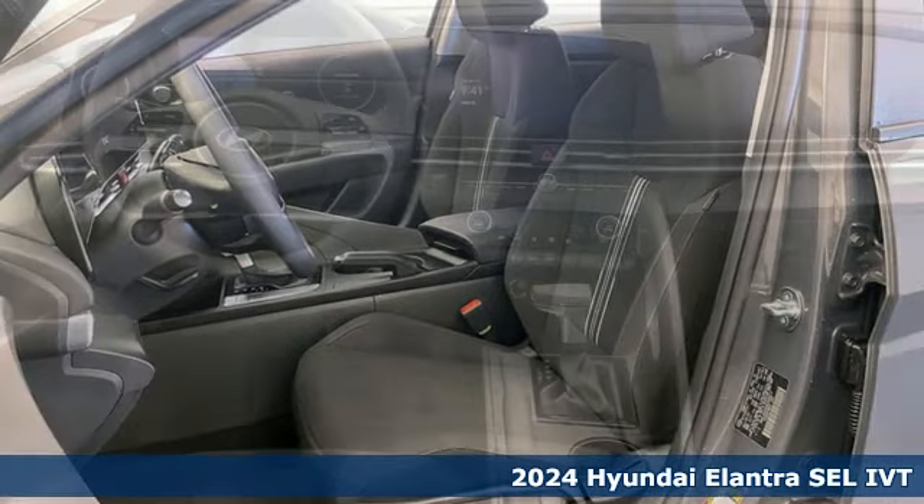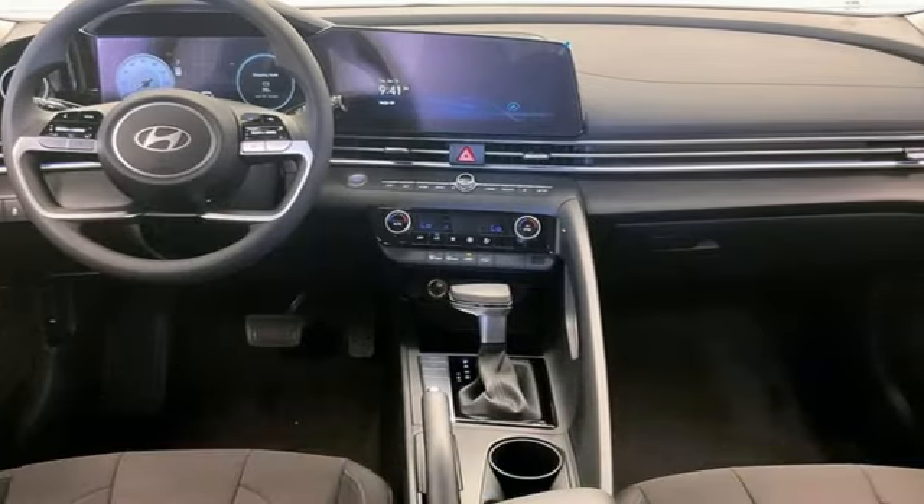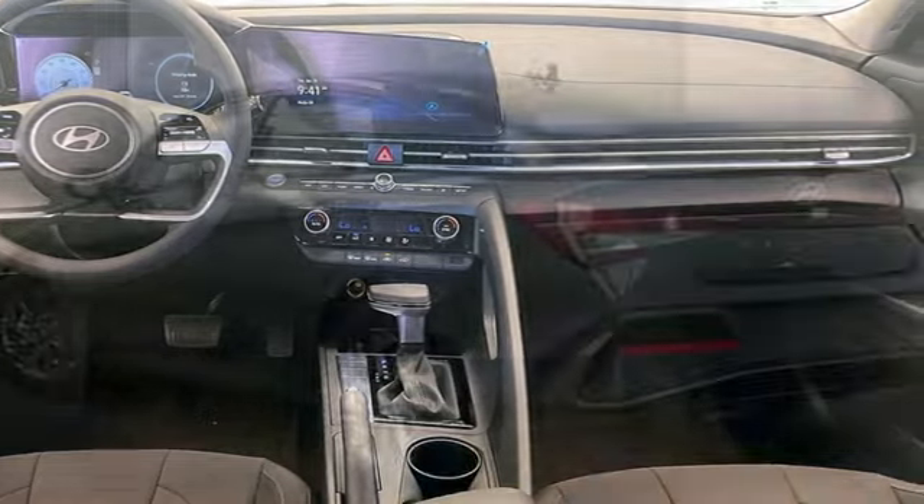Here's a new 2024 Hyundai Elantra. Challenging convention to find a better way — it's the Hyundai way.